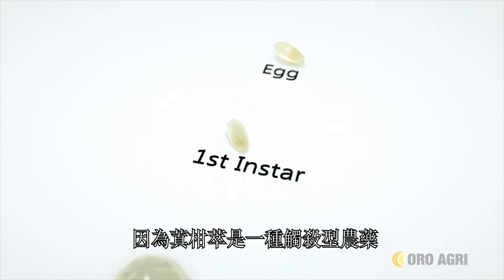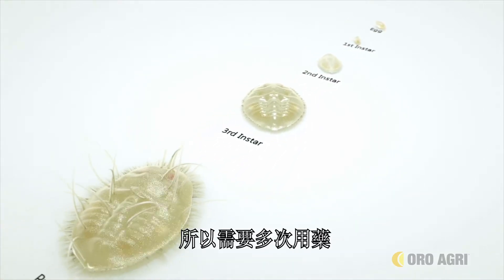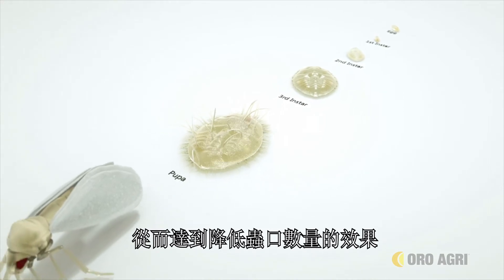Because Prevam is a contact insecticide and may only control specific life stages, it's often necessary to make sequential applications to collapse an insect population.